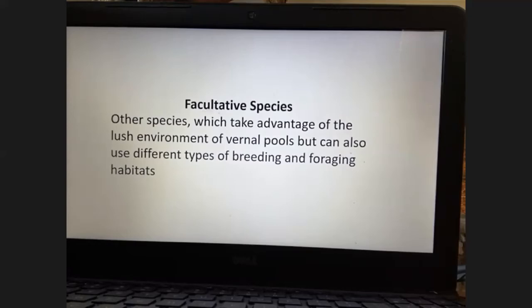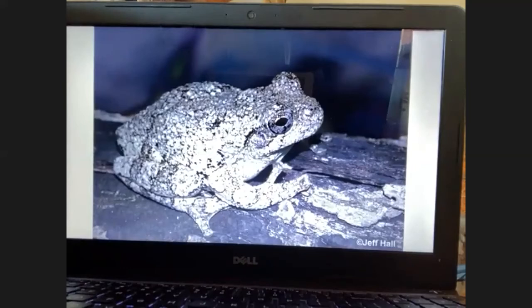Then we have facultative species — species which take advantage of the lush environment of vernal pools but can also use different types of breeding and foraging habitats. Unlike the obligate species such as the salamanders, frogs, and fairy and clam shrimp, facultative species don't specifically need vernal ponds to be sustainable; they can breed in other wetlands. If you were to remove vernal ponds, you lose all those obligate species.